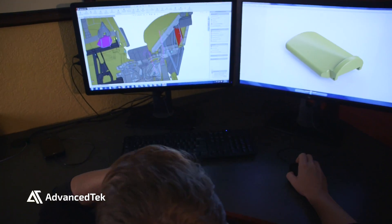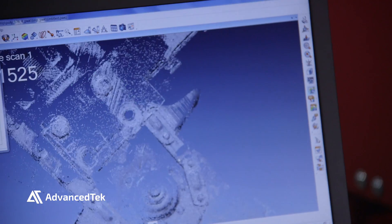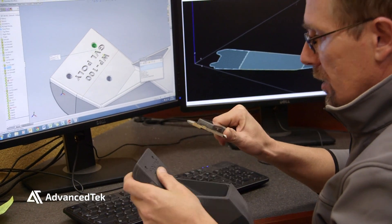In working with Advanced Tech, our processes and our concepts, our parts that we've produced here at GVL Poly are far more complex than they were before we had 3D printing.